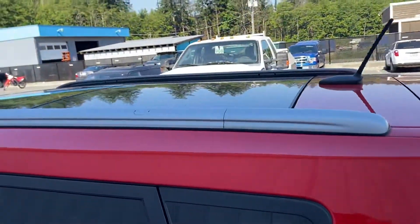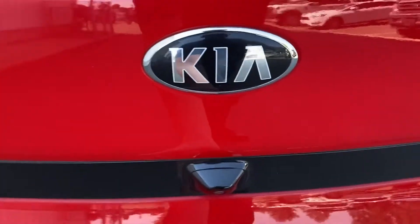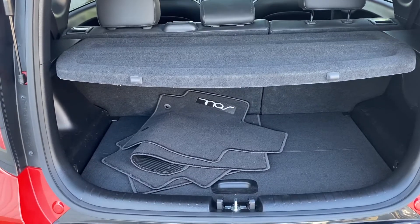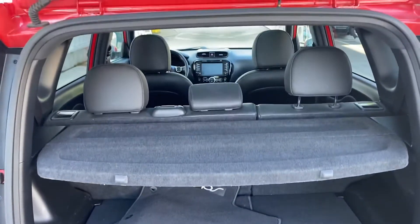It has roof bars as you can see, and a rear wiper. There's plenty of cargo space with a privacy cover, and obviously a 60/40 split on the back seat if you need extra cargo space.